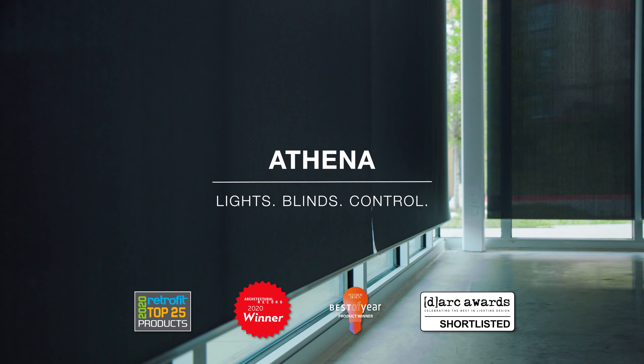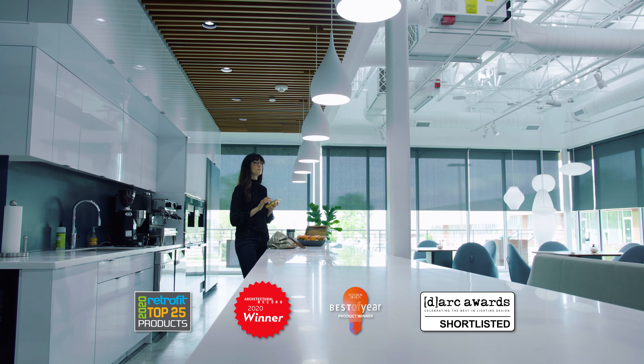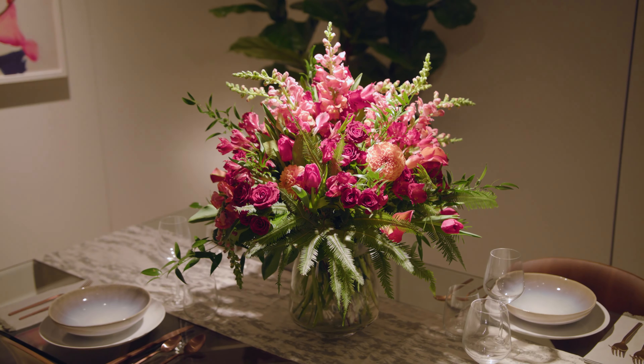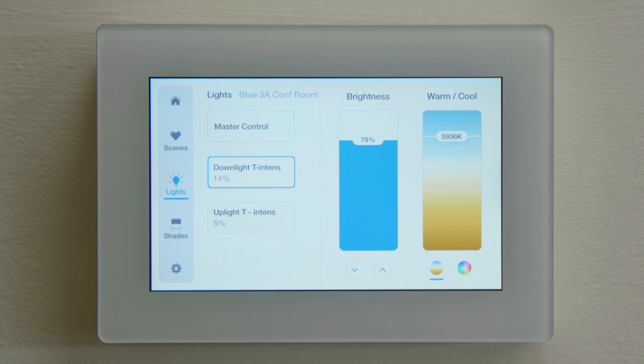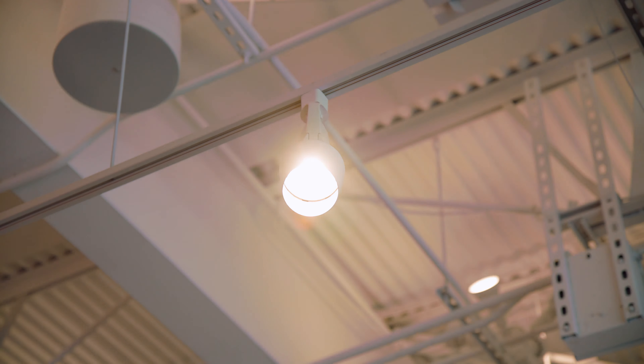Athena, the highly awarded lighting and shading solution from Lutron that powers next-level lighting experiences, is getting even better. A brand new touchscreen now gives you easy access to customize the environment.